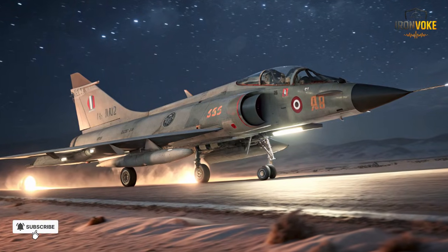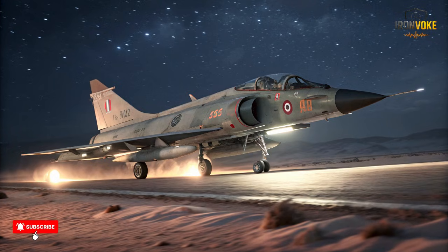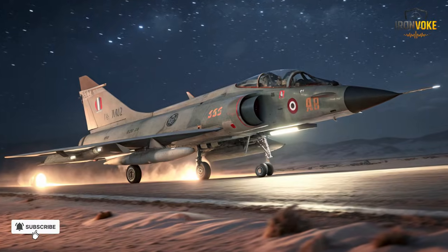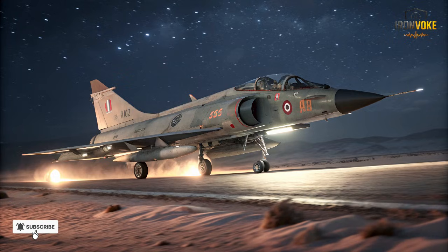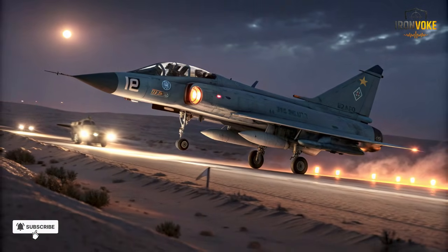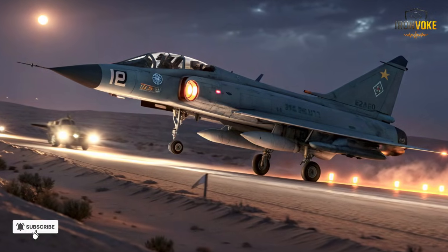Beyond performance, the Kfir demonstrated Israel's growing confidence in producing and maintaining complex fighter aircraft domestically. By relying less on foreign suppliers, Israel ensured greater operational independence and faster adaptation to emerging threats. The lessons learned from operating the Kfir influenced subsequent fighter designs, including the development of the Lavi and improvements in F-16I adaptations — a crucial phase where ingenuity and necessity merged to create a fighter uniquely suited to regional defense requirements.